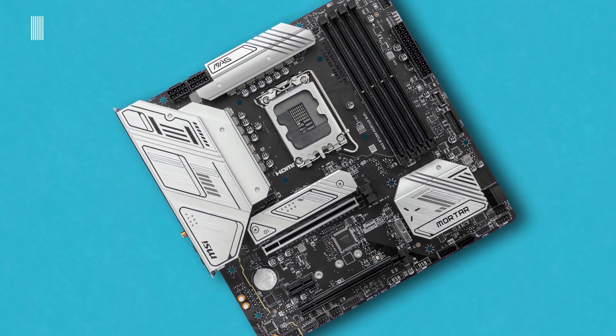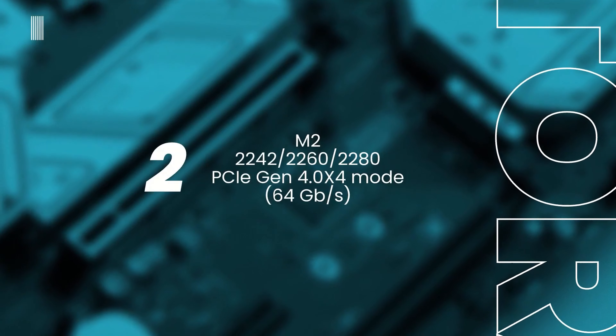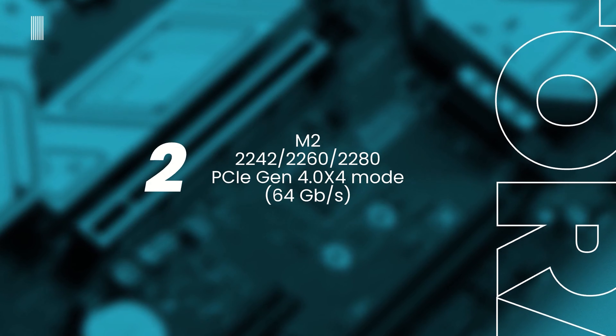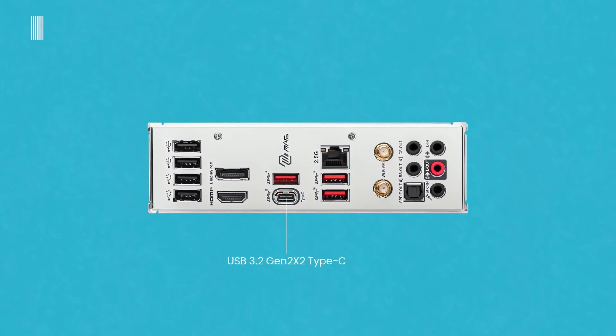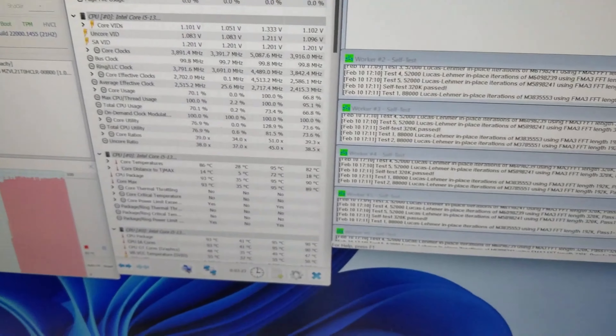Thermal management is a critical aspect of any high-performance motherboard, and MSI has addressed this with an advanced cooling solution. The extended heatsink design and M2 Shield Frozr not only keep the system cool, but also enhance the longevity and reliability of your components. Connectivity is a breeze with the B760M, thanks to its Lightning Gen 4x4 M2 and USB 3.2 Gen 2x2 ports. With onboard Realtek 2.5G LAN, Intel Wi-Fi 6E, and Bluetooth 5.3, you can expect a fast, reliable, and versatile networking experience, whether you're gaming online, transferring files, or streaming content.